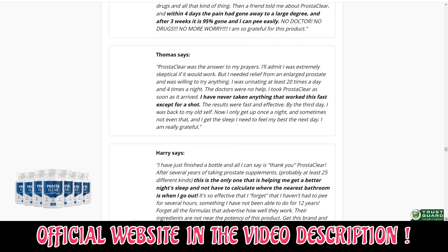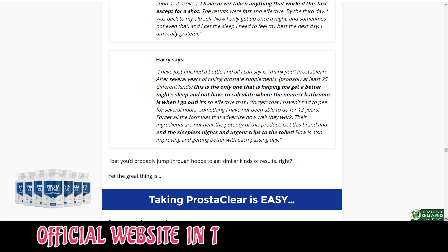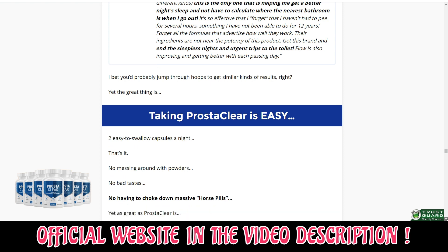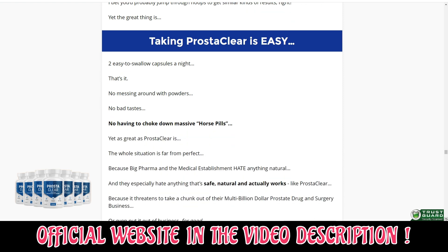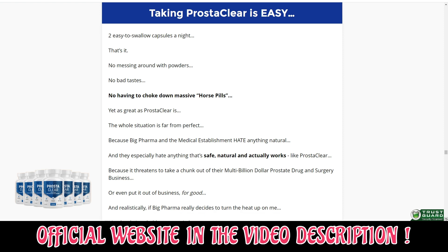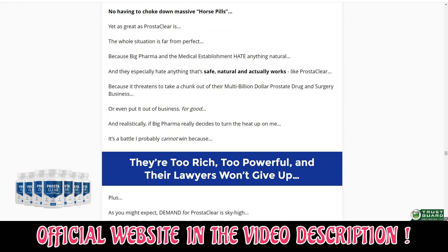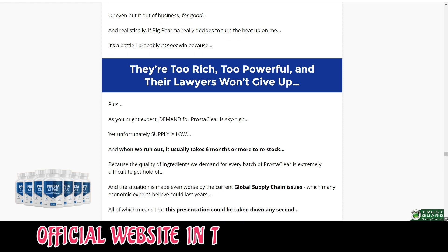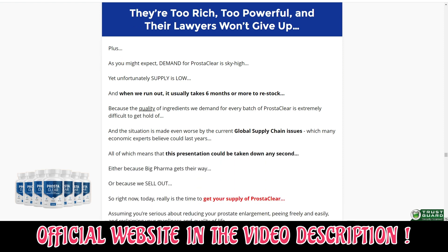It eliminates pollutants harmful to penile health and protects the urinary system from various illnesses. It encourages normal urine flow, enabling people to void their bladders. Additionally, it aids in preventing embarrassing urine spills. To cap it all, there haven't been any discovered or reported side effects. So yes, you can trust this product — there are many people having great results with Prosteclear and you can have results as well.